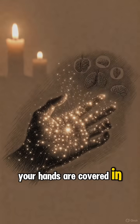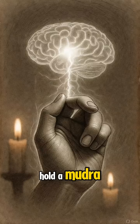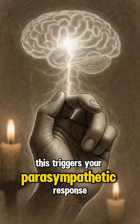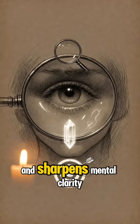Your hands are covered in pressure points that correspond to different organs and brain functions. When you hold a mudra, you're activating these points, which sends signals through your nervous system. This triggers your parasympathetic response — the system that calms anxiety and sharpens mental clarity.